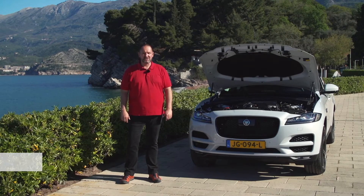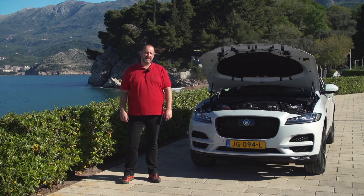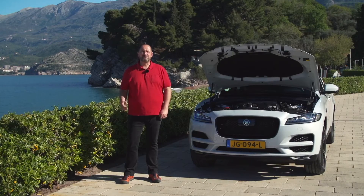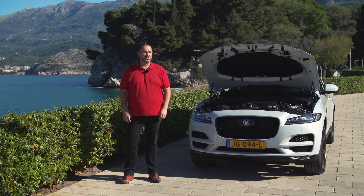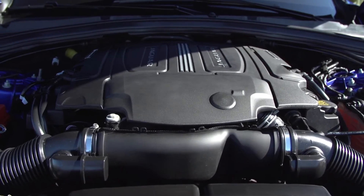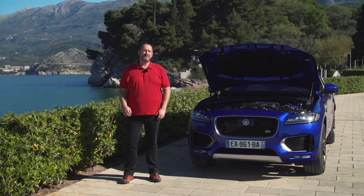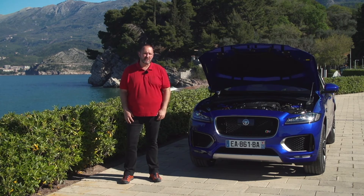Jaguar offers two different diesel engines for the F-Pace. The small one is a two-liter four-cylinder engine delivering 180 brake horsepower and 430 newton meters of torque, with a fuel consumption of just 4.9 liters per 100 km. The bigger one is a three-liter six-cylinder delivering 300 brake horsepower and a massive 700 newton meters of torque, with fuel consumption of only six liters. The petrol engine is a three-liter V6 delivering either 340 or 380 brake horsepower and 450 newton meters of torque, with fuel consumption of 8.9 liters per 100 kilometers.